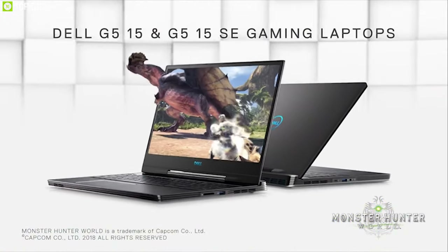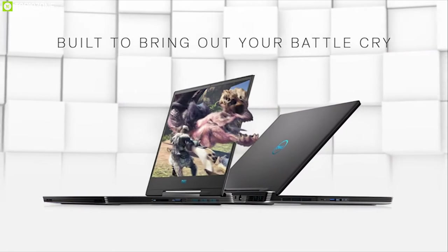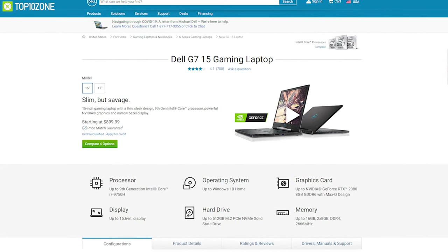The Dell G7 15 delivers strong gaming performance for a budget gaming laptop with a sleek design, and you can buy it online. If you like our video and want to watch more, consider subscribing to this channel as it will help us grow further.